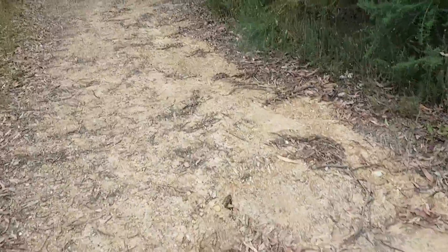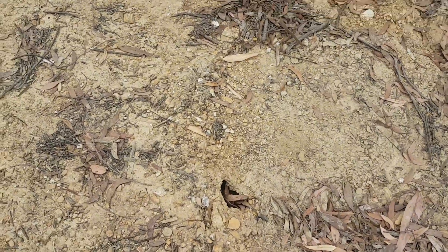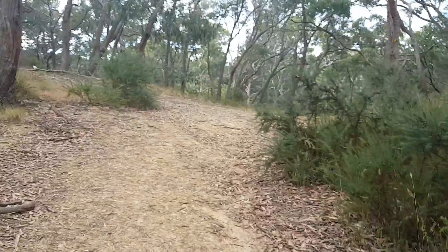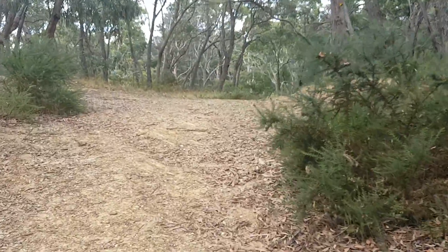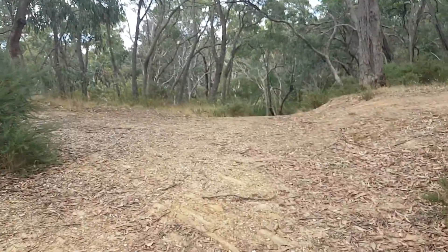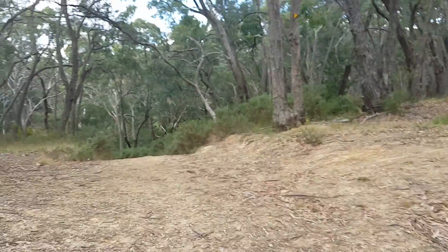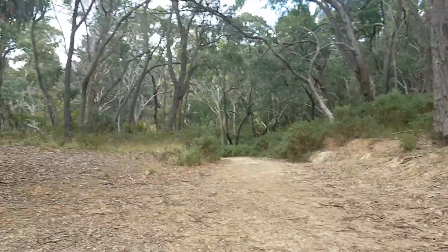Then we come to quite a deep and significant hole which looks like it's about to collapse. I hope it's not a snake pit. And we're walking up to where the connection to the reservoir walk and the walk to the suspension bridge commences.